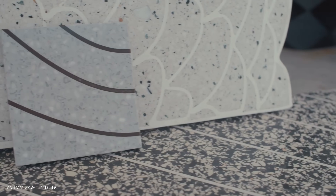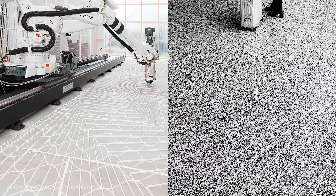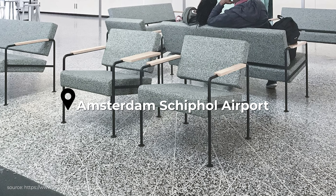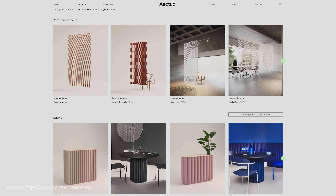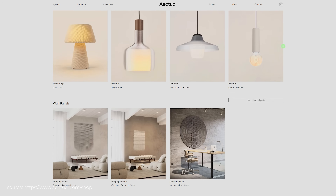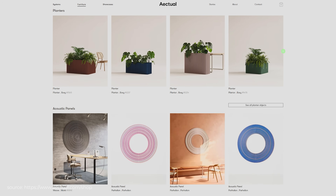Actual's first product, a 3D printed terrazzo floor, was unveiled at Dutch Design Week. In 2017, they installed a 600 square metre version of this floor at Amsterdam Schiphol Airport. Today, they create anything from floors, walls, and ceilings to furniture and interior objects, allowing for unique designs and patterns that can be tailored to any space.